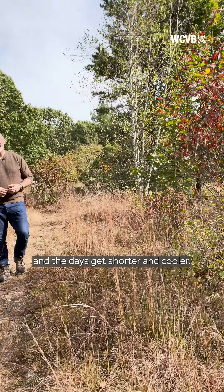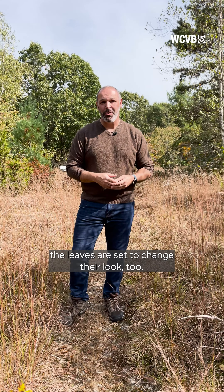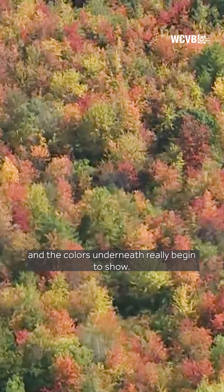So when autumn rolls around and the days get shorter and cooler, the leaves are set to change their look too. When the light starts to fade, the chlorophyll — the green in the leaves — dies, and the colors underneath really begin to show.